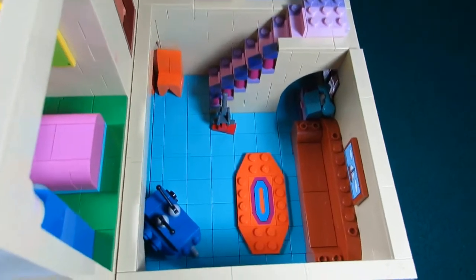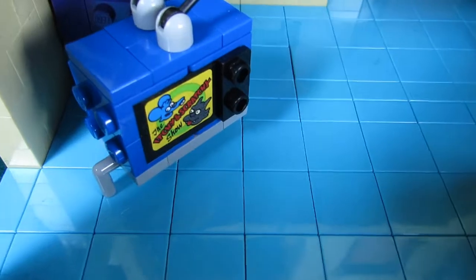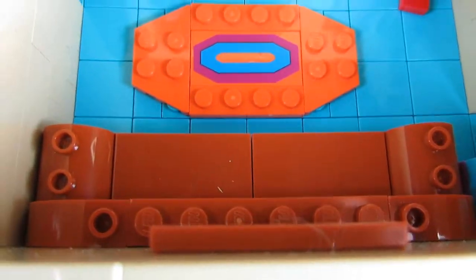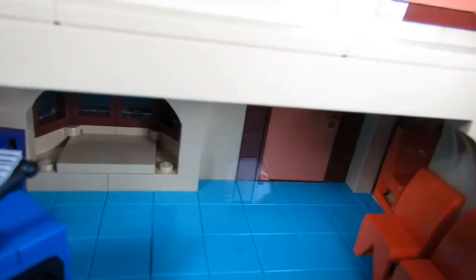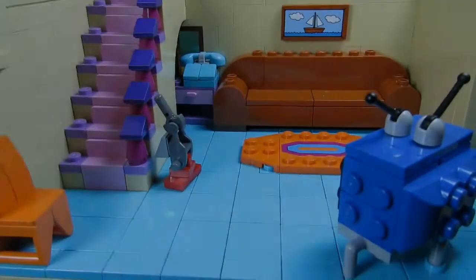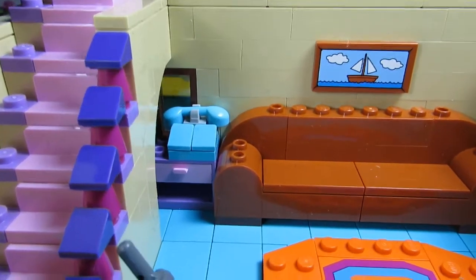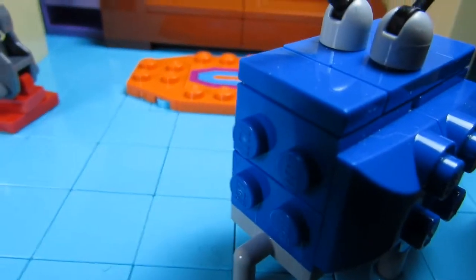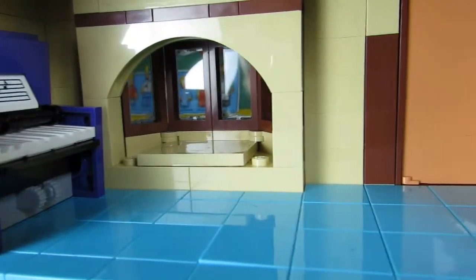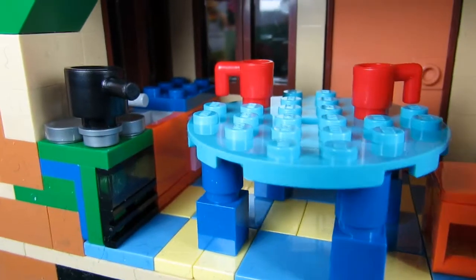Coming down the stairs we enter the family room. Here's a television set — you can see the Itchy and Scratchy show is playing in front of the famous couch. Back here there's a piano, a bay window, the front door, a couple of chairs, a vacuum cleaner, a blue phone, a picture of a sailboat, and the television set with Itchy and Scratchy.